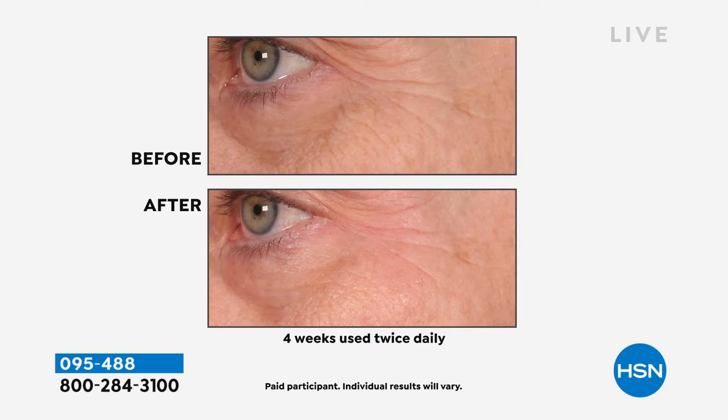After four weeks, just use twice daily. Dimitri, you can see that the eyes are brighter and the crow's feet are less pronounced — and that's only four weeks, and you're going to continue on.